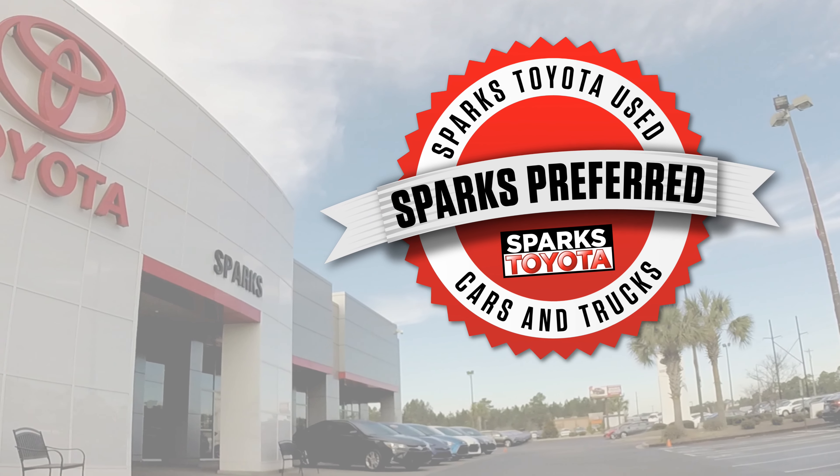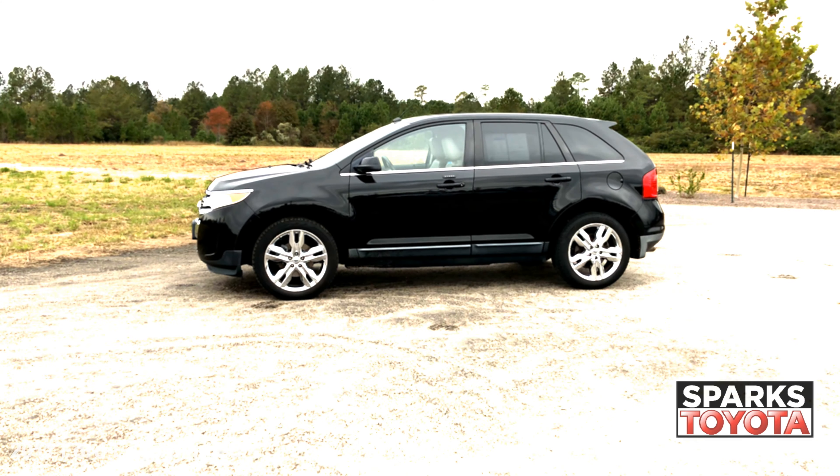Welcome to Sparks Toyota. Here we have a 2011 Ford Edge Limited. It has a clean Carfax and comes with power-heated mirrors with memory, keypad entry, solar-tinted privacy glass, and much more.